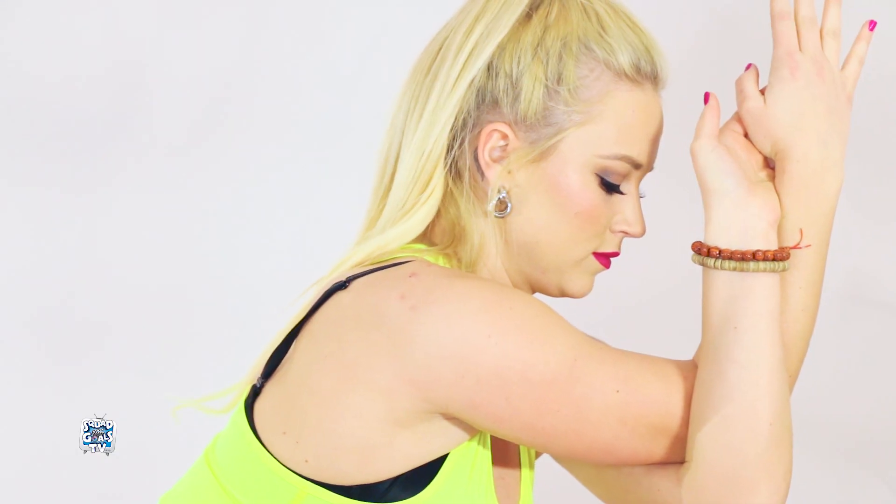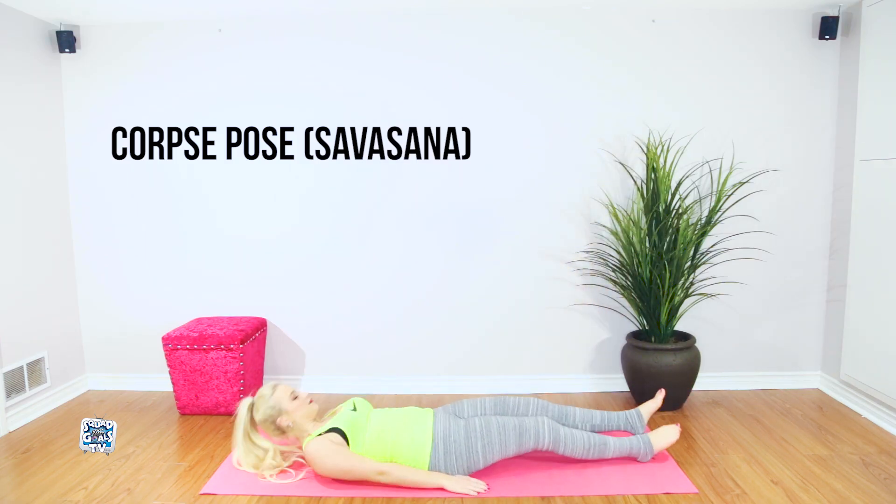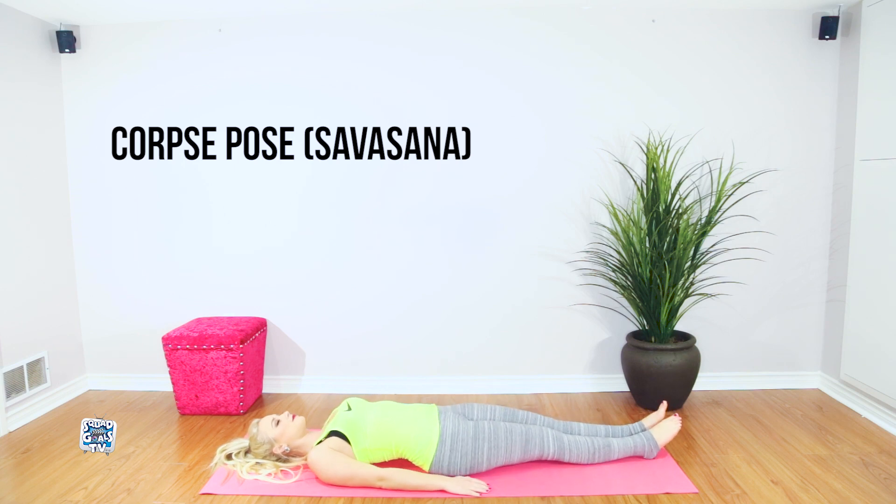The ego pose also opens up the shoulders, upper back, and hips. Most yoga practices end with several minutes spent in savasana, and it can easily be the most calming part of the whole yoga session.